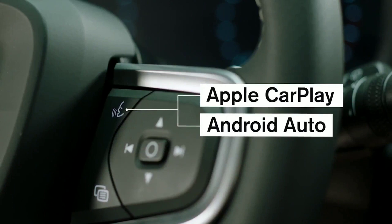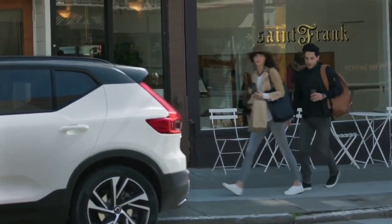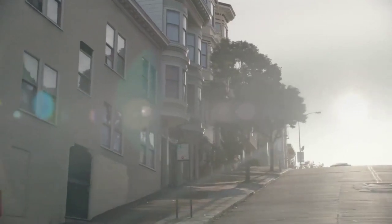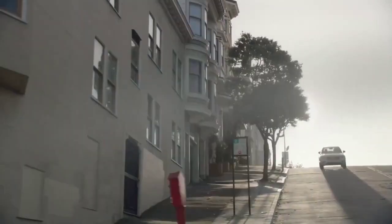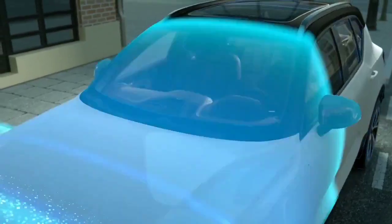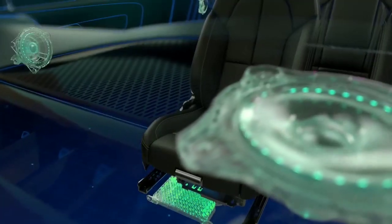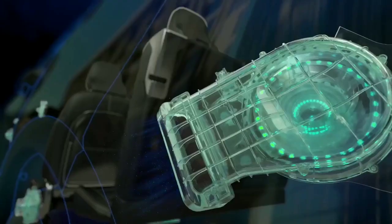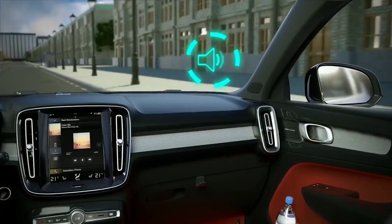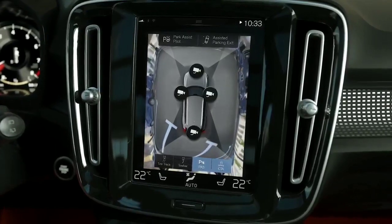XC40 drivers will be the first Volvo customers who can share their car with family and friends thanks to Volvo's digital key technology. For the ultimate sound experience, XC40 customers can choose the Harman Kardon premium sound system, supported by a unique world-first air-ventilated woofer mounted behind the dashboard.